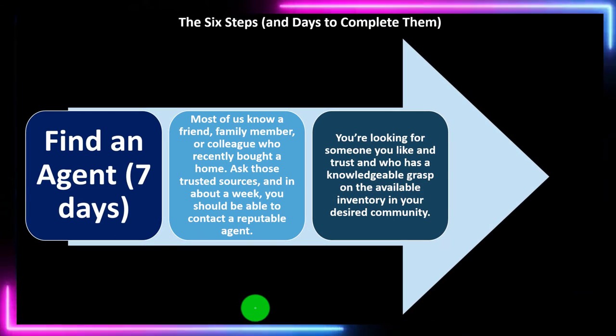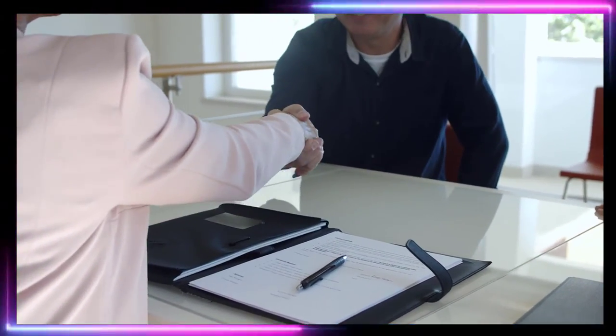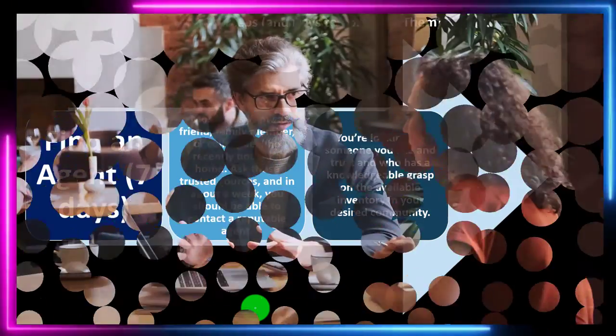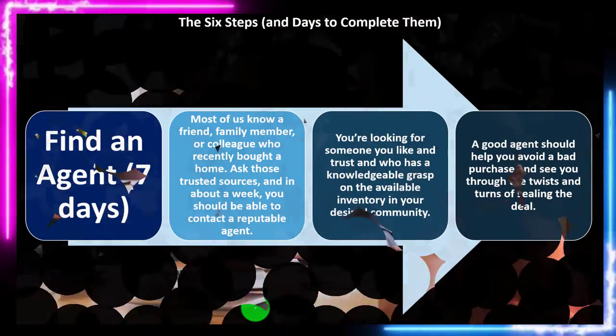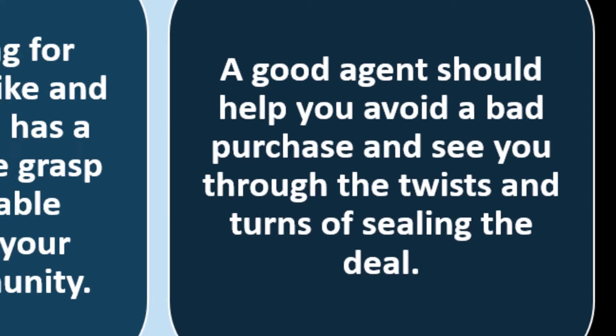When picking an agent, you're going to be spending time with them and buying something quite personal. You want to be able to talk to this agent and feel confident that they have the needed knowledge — not only about the purchasing process itself, but about that particular area and the properties in it. A good agent should help you avoid a bad purchase and see you through the twists and turns of sealing the deal.